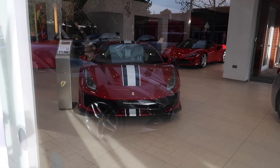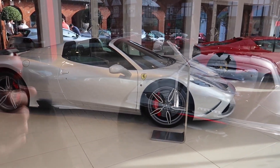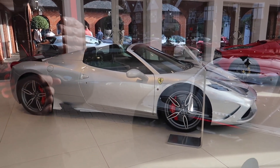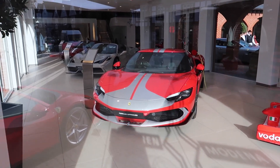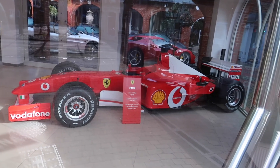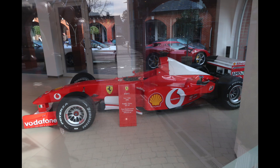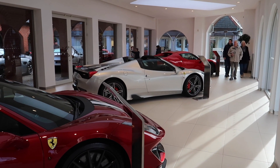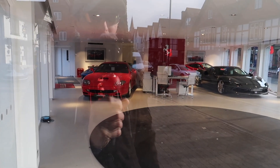In the showroom we've got a burgundy red 488 Pista with white and black stripes, a lovely silver 458 Speciale Aperta with black stripes, a 296 GTB in red with silver stripes and a Fiorano pack, and an old 2002 F1 car.